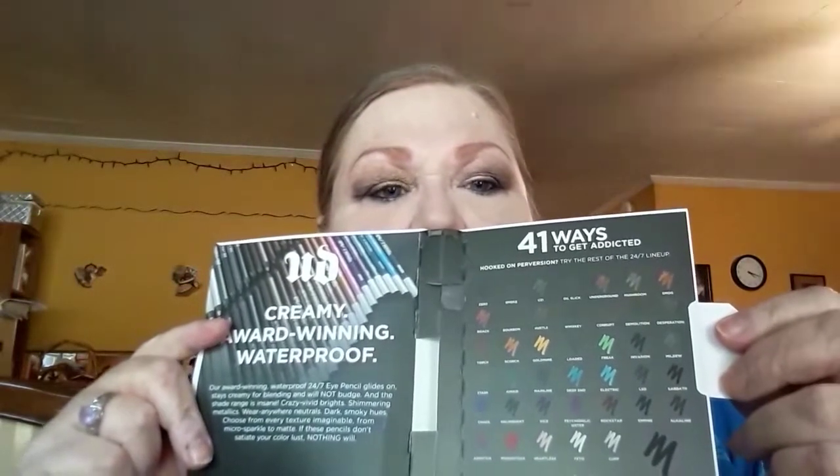They have a little color chart on the inside here with 40 to 41 different colors, so I'll hang on to that so I can shop again — get on their website and shop, maybe buy another one.